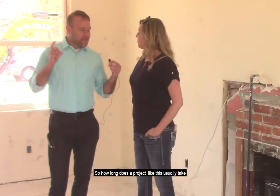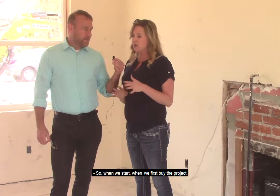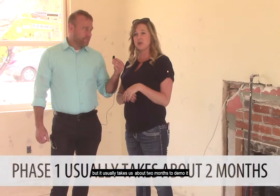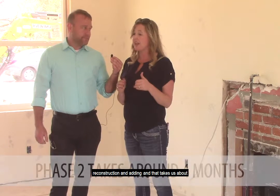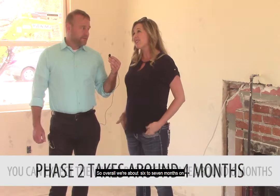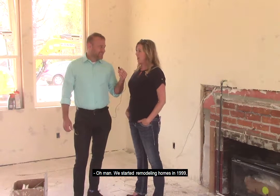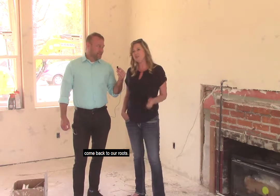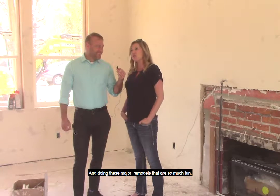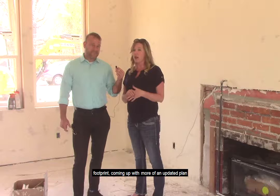How long does a project like this usually take when you go in and renovate a house completely like this? When we first buy the project, we start demoing it — that's phase one. That usually takes about two months to demo and come up with plans. Phase two is submitting for permits for the reconstruction and additions, and that takes about four months. Overall, we're about six to seven months on something to this extent. We started remodeling homes in 1999, so that's 17 years ago. We started with remodeling, then moved into new construction, and have kind of come back to our roots doing these major remodels. There's so much fun — you can be so creative, working within the existing footprint and coming up with a more updated plan.